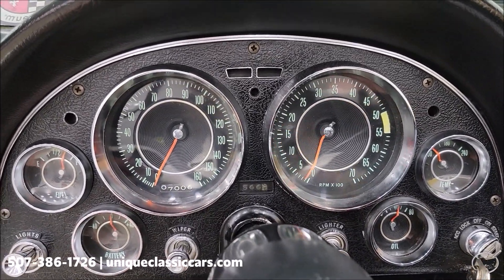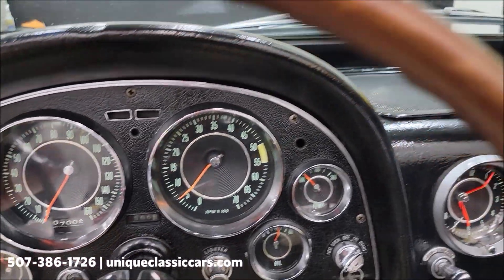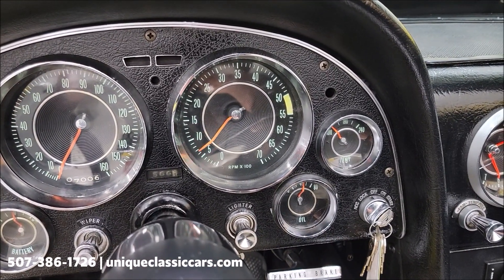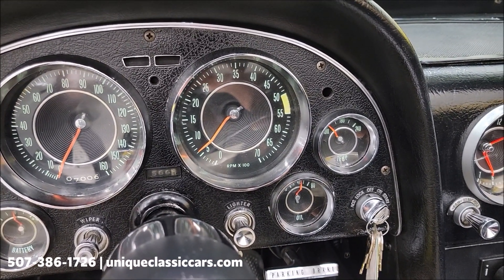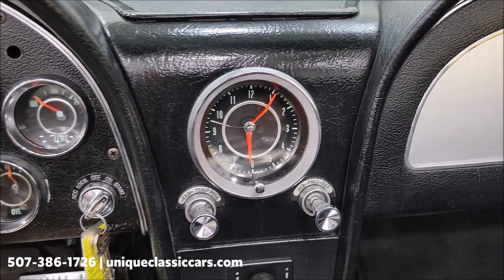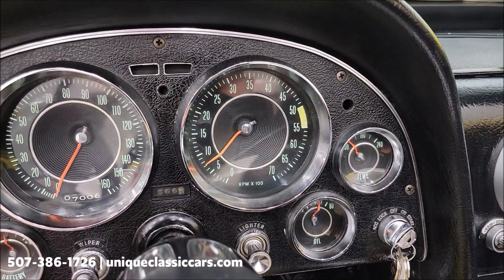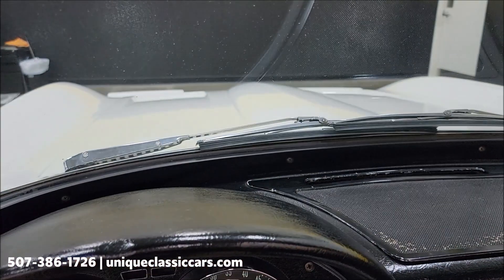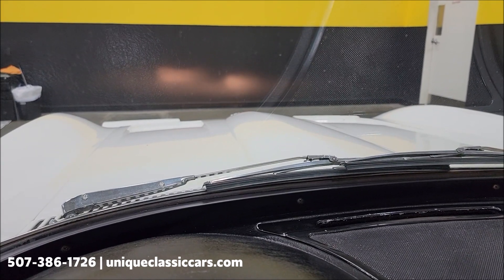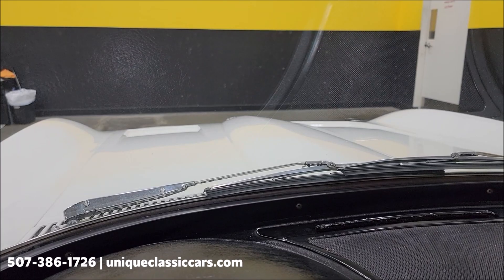It starts easily. Tachometer is working. Oil pressure appears to be working fine, and the temp gauge should go up with engine temperature. I also noticed the clock is working — how about that! Let's take a look — second gear, headlights up. That's working too.